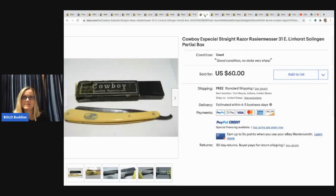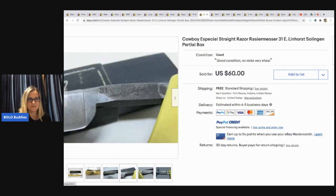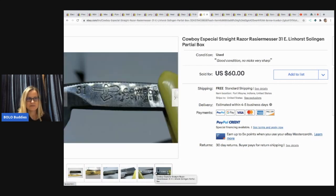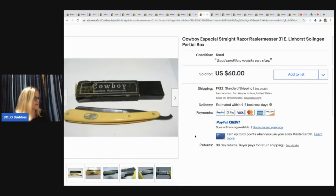The next item he sold is this cowboy straight razor — it looks like there's a partial box with it. It says no nicks, very sharp. Check that out. He got it at an auction for $3 and sold it for $45 free shipping.